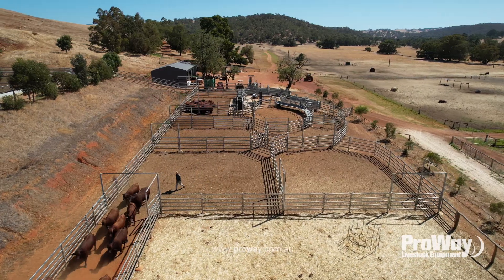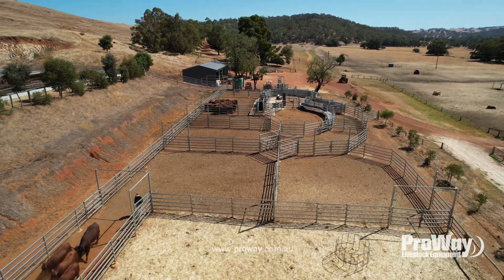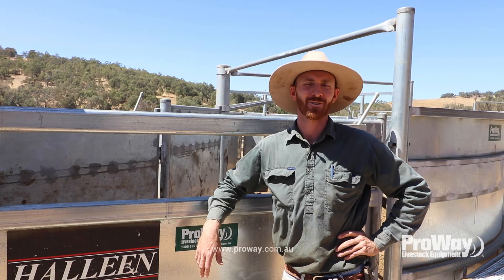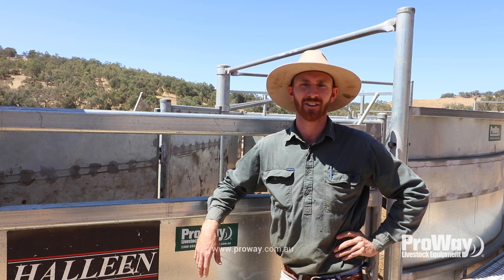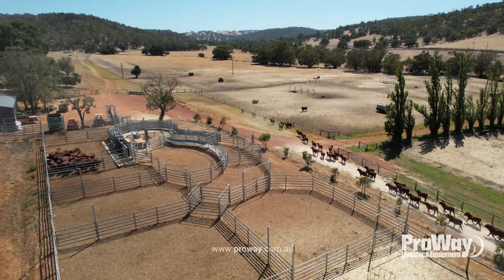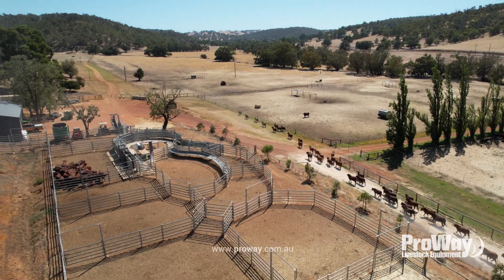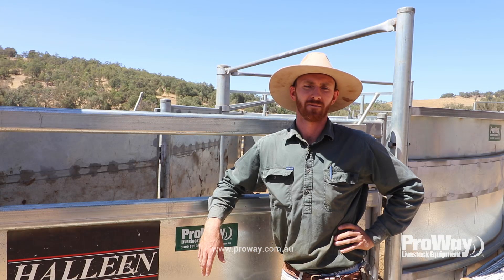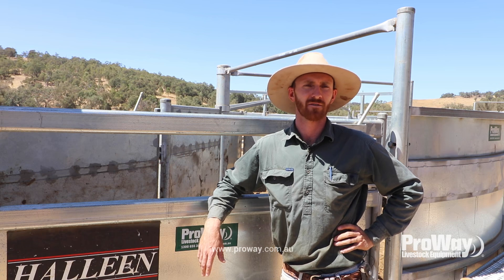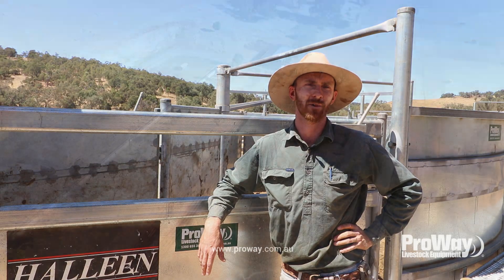To be honest, coming from the old set of yards, and having that dream of building something new — it's gone above and beyond for us. We work safely in here, we work quick, and the job is done without any struggle. Without this set of yards, that wouldn't be true. I'd definitely recommend ProAway — it's been a really smooth experience and the quality of the work has been great for us.